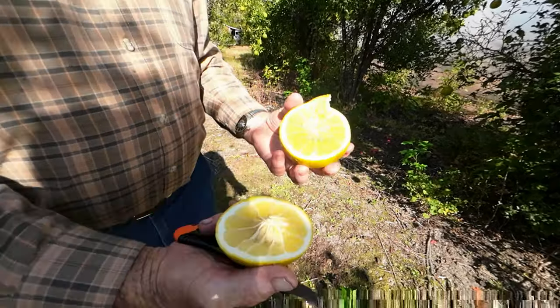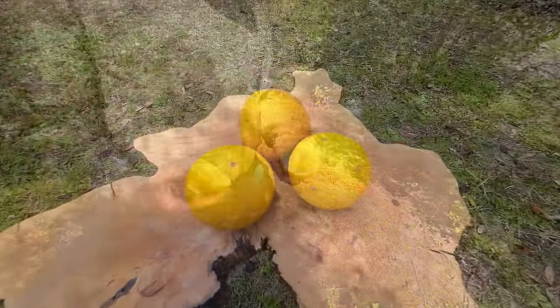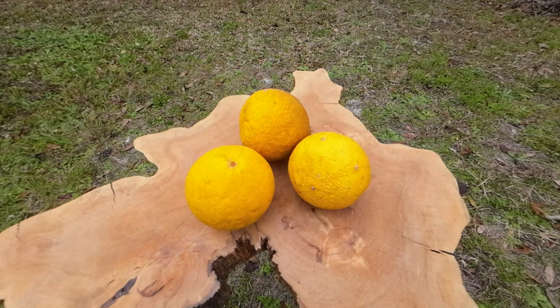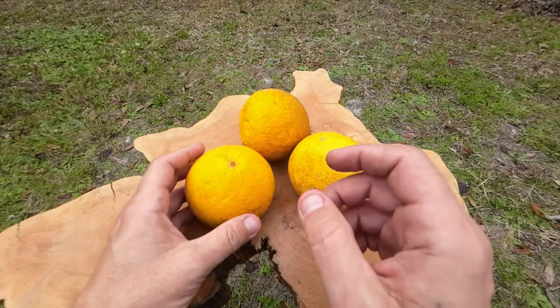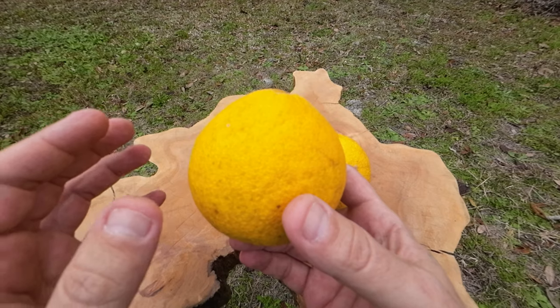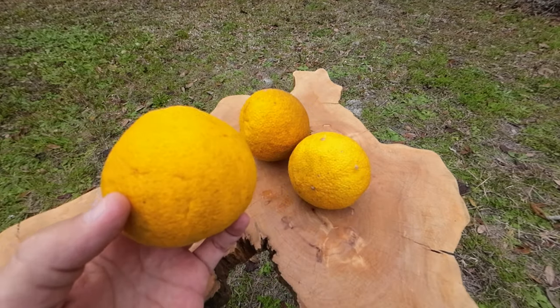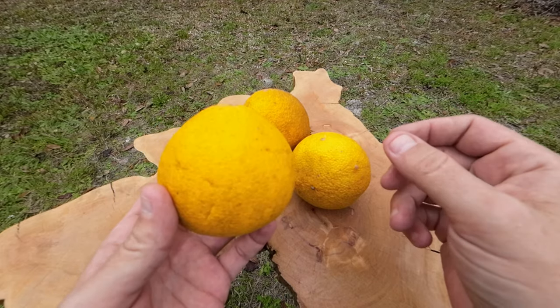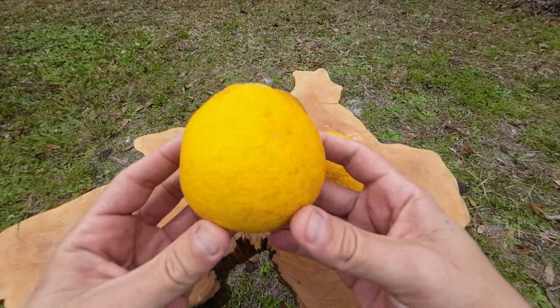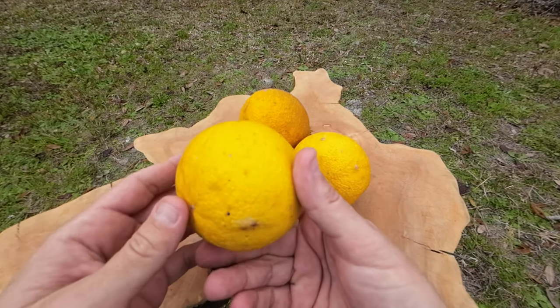Oh, look at the juice in that one. Wow. Dunston Citromelo. So this one is the Dunston Citromelo, and in my opinion, this here is probably the best tasting Citromelo — even a little bit better tasting than the Sacaton. The Swingle's got a totally different thing going on. Swingle's got more of like a lemon flavor going on with it. But the Dunston is a really cool one.